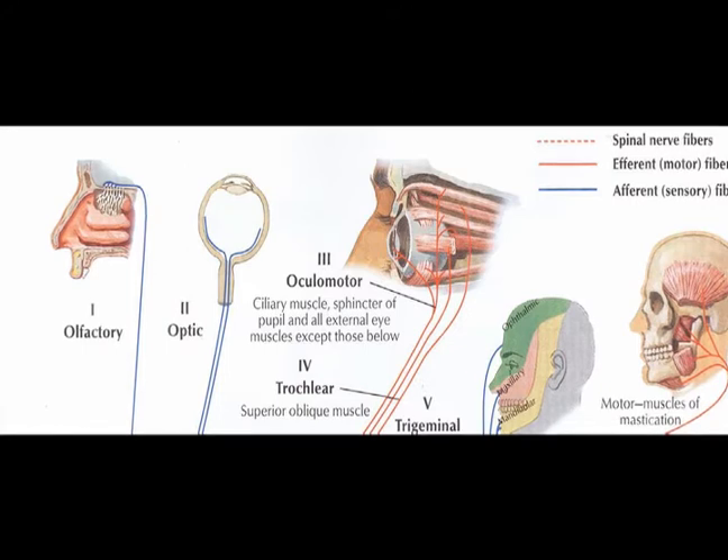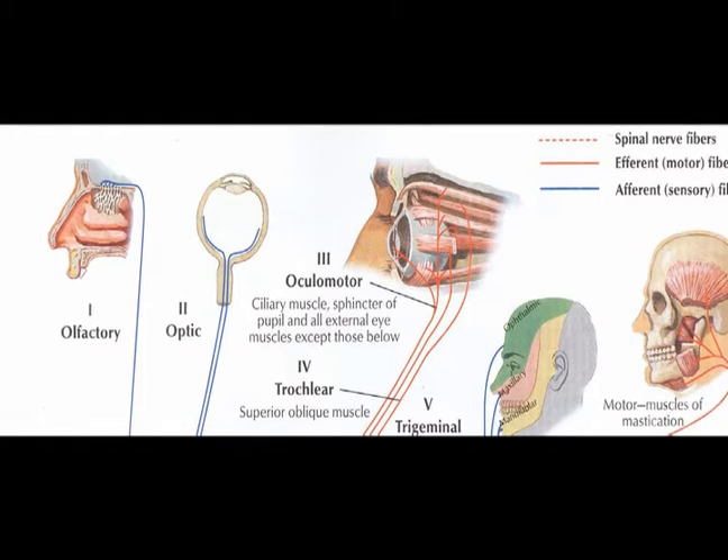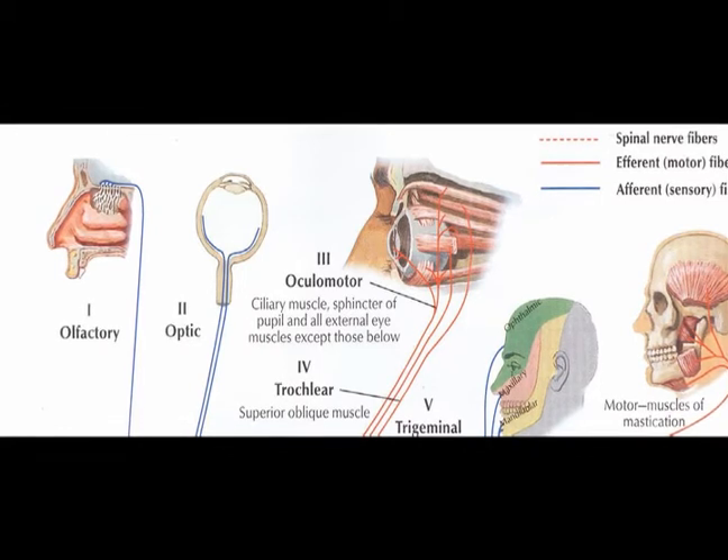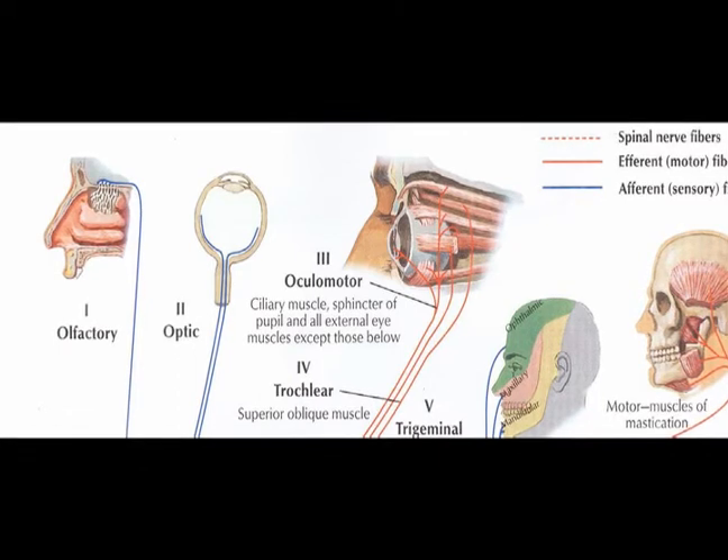Cranial nerve number three is the oculomotor nerve and it is a purely efferent nerve. Cranial nerve number four is the trochlear nerve and it is also purely efferent.